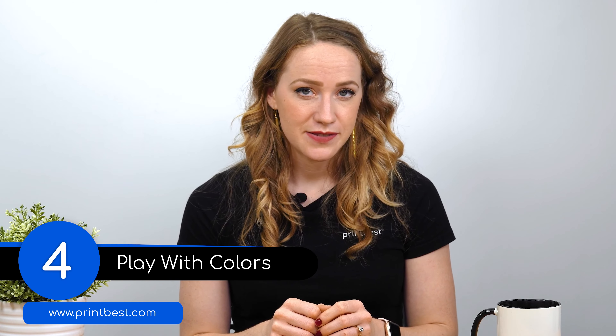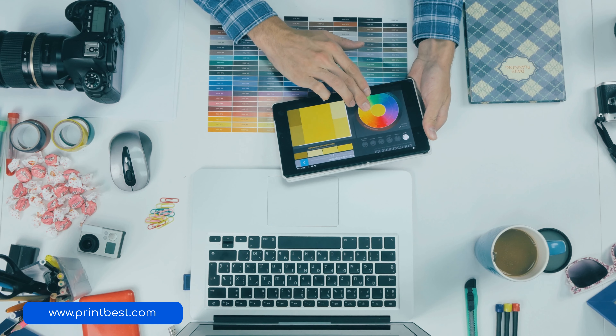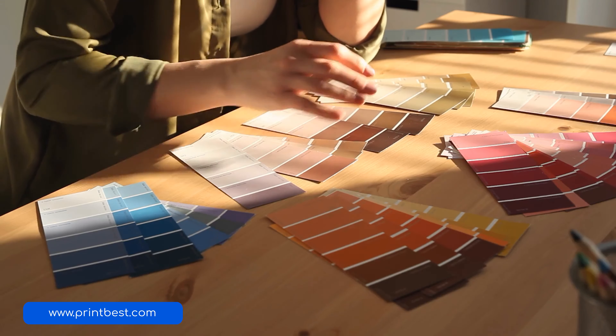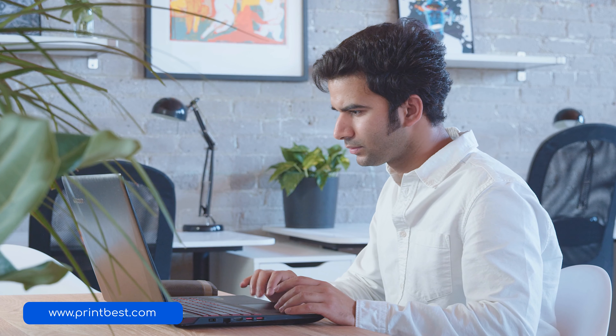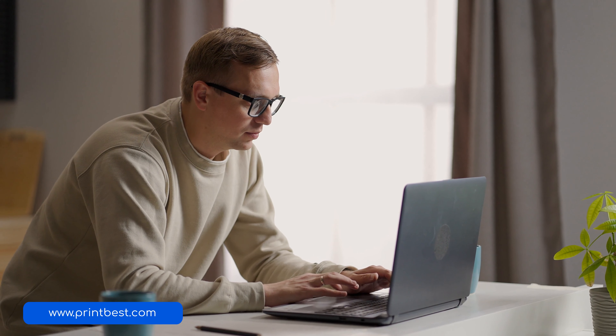Number four: play with colors. Another very important aspect of designing a great typographic design for print is to play around with the colors. The difference that a simple color scheme can make to a design is unbelievable. Many great designs can be completely wrecked by choosing the wrong colors, and even mediocre designs can pop out if they're colored right. There are so many famous brands whose designs succeeded solely because of their colors. Learn a little bit about color theory to brush up on your basics, which will help you understand which colors work better together and which ones don't look so good when printed.